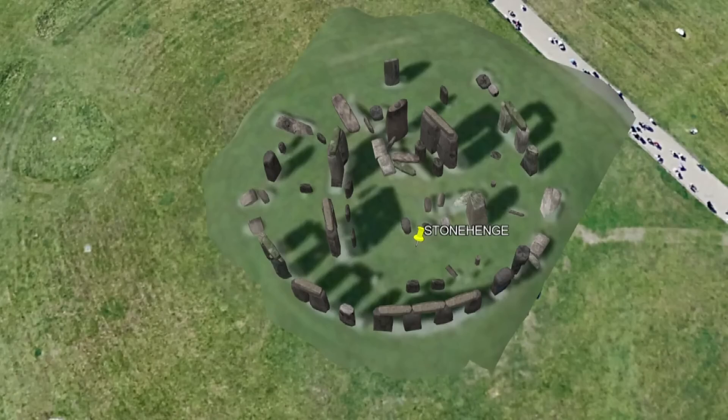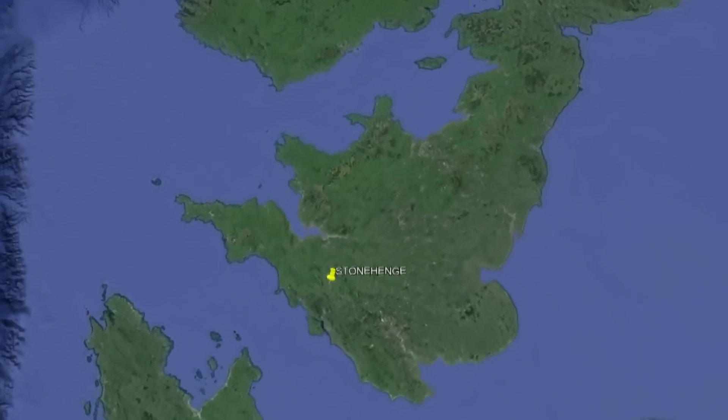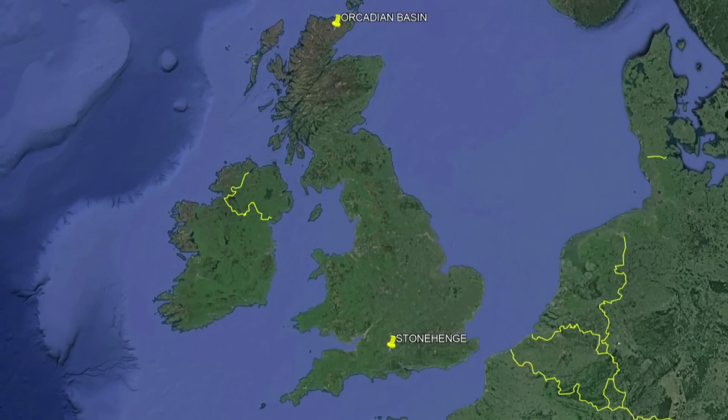According to results of a study published in Nature, this stone — which weighs roughly as much as four RAV4s — came from a quarry at the very tip of Scotland. That's 460 miles that this 16-foot slab of rock traveled, from 5,000 years ago, keep in mind.